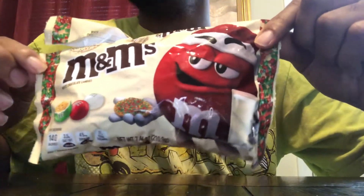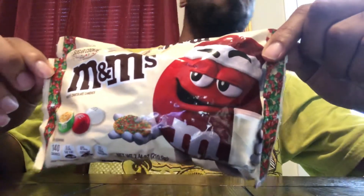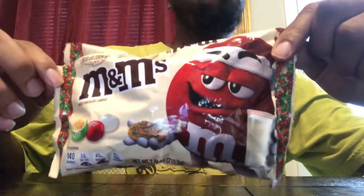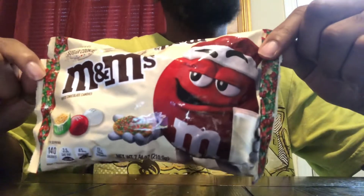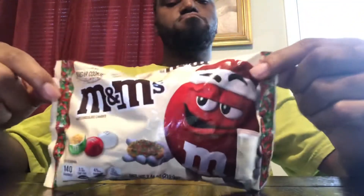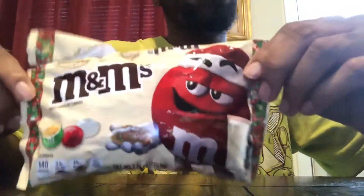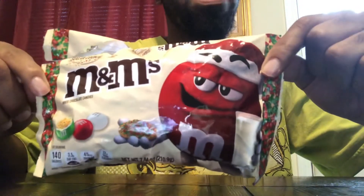I recommend this. It's probably not going to be around too long, so by the time this video drops it should still be out. I say get it if you like sugar cookies and M&Ms — it's a match made in heaven. If you like things really sweet, definitely get it. It's a little sweet, but I do recommend it.